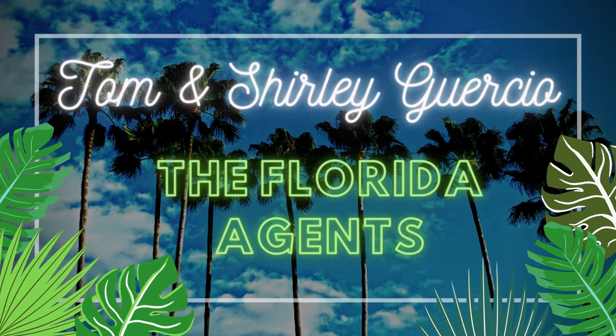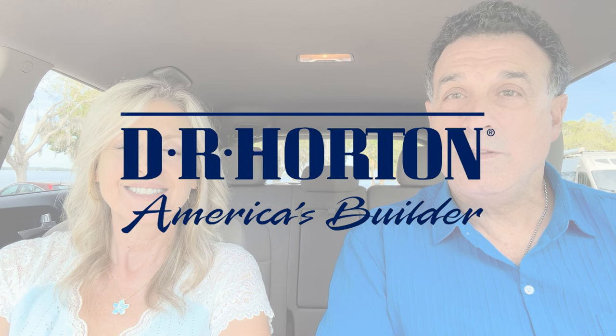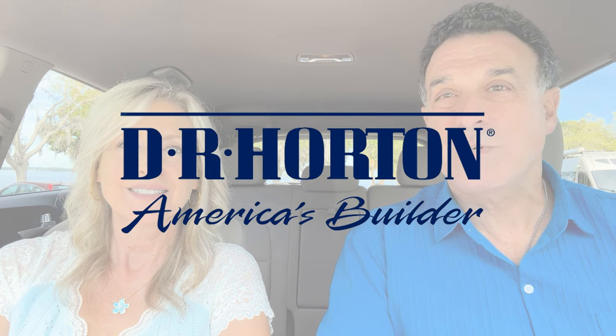We have one of the model homes over there that we want to show you. We kind of touched on that the other day and we sent out a video showing you three of the newer builders out here. So now we're going to dive into it more and talk a little bit more about it and show you around. This is a DR Horton community that we've been waiting on, so we're excited to show you.